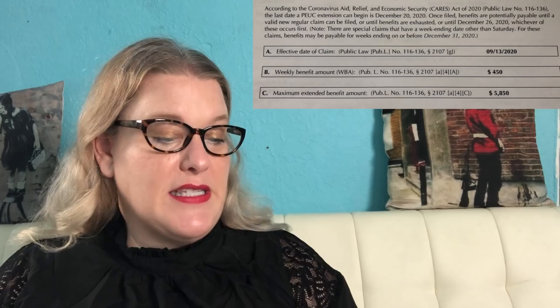The letter goes on to say that according to the CARES Act of 2020, the last date a PEUC extension can begin is December 20th, 2020. Once filed, benefits are potentially payable until a valid new regular claim can be filed, or until benefits are exhausted, or until December 26th, 2020 — whichever occurs first. For special claims with a week ending date other than Saturday, benefits may be payable for weeks ending on or before December 31st, 2020. It also tells you the effective date of your extension claim, your weekly benefit amount — which should be the same as your regular UI claim — and your maximum extended benefit amount, which is your weekly benefit amount multiplied by 13 weeks.